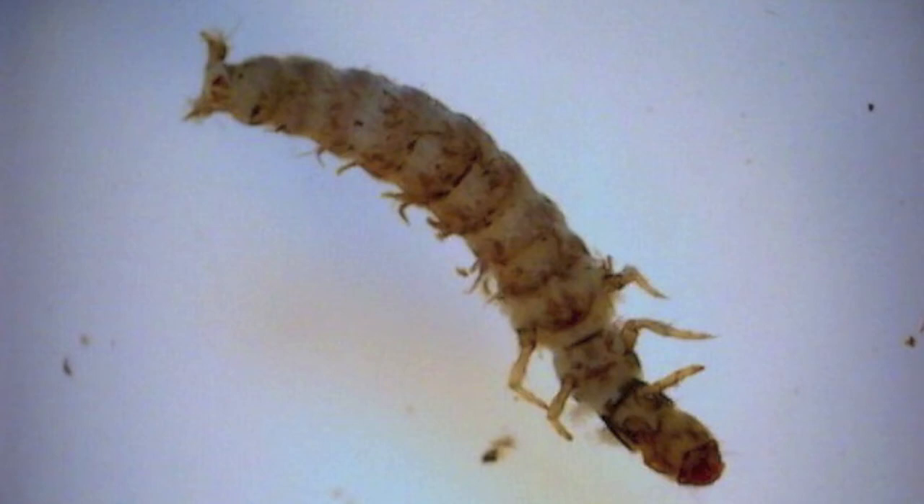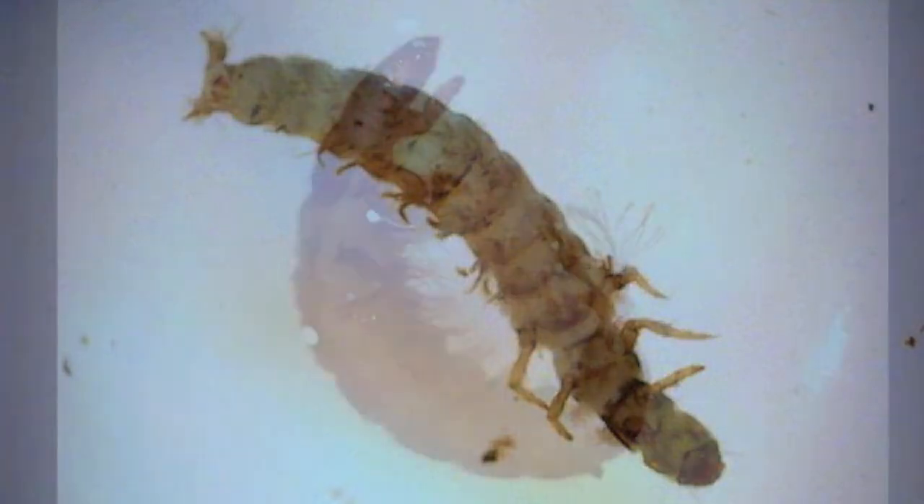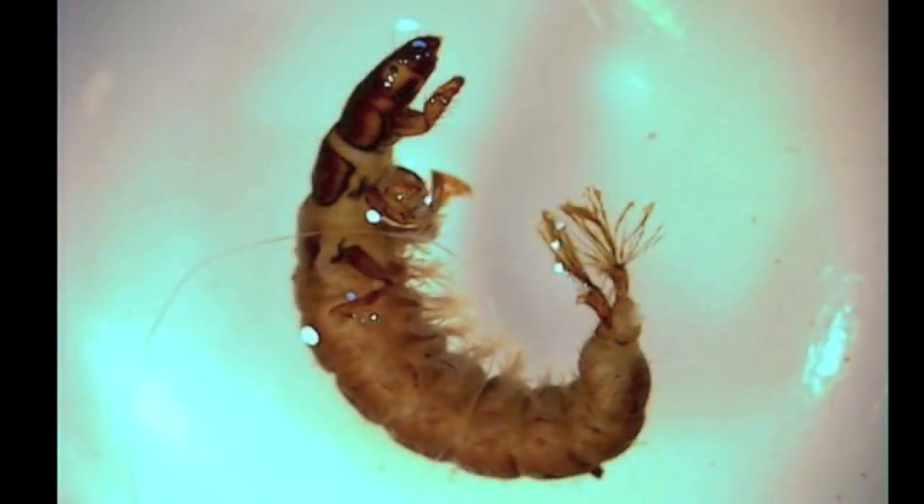This is a Hydropsyche, or in our classification system, a retreat case caddis. It can live in slightly slower water, and in order to do so it has gills on the abdomen. Also note the tufted tail and the darker head.